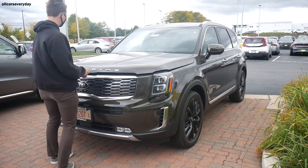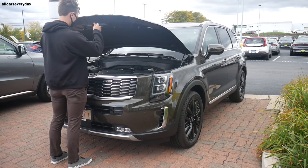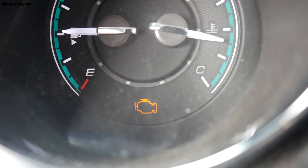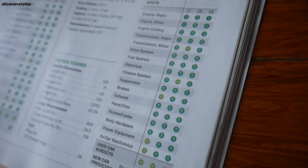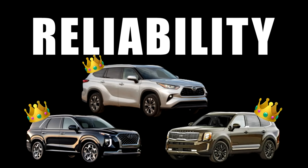In the reliability category, Consumer Reports' projected reliability is examined using historical data and extensive testing, rated from much worse than average to much better than average. The Kia, Hyundai, and Toyota are all rated better than average — the second highest designation. The Pilot fares well too with average. In this category, there's a three-way tie for the advantage between the Koreans and Toyota.